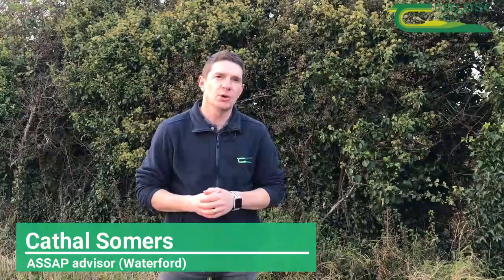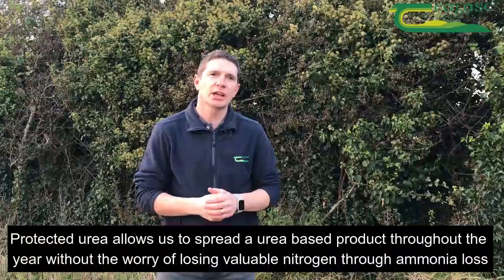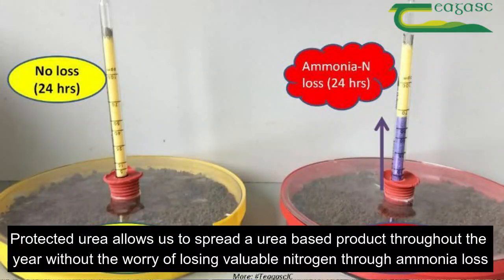Nitrogen fertilizer plays a key role on the farm in order to achieve grass and crop growth. Protected urea allows us to spread a urea-based product throughout the year without the worry of losing valuable nitrogen through ammonia loss.